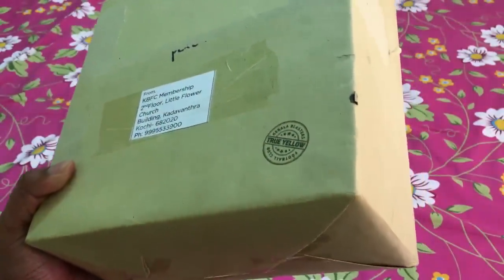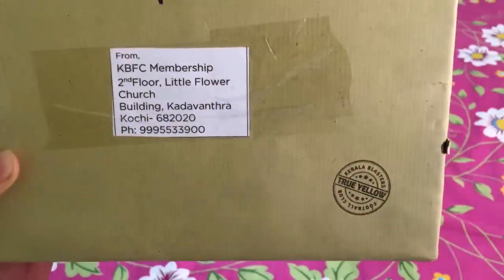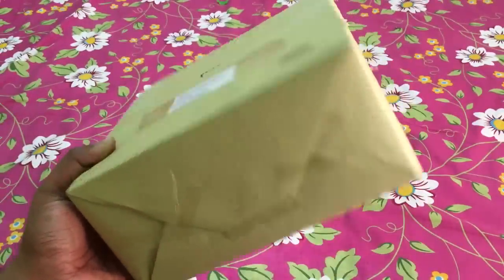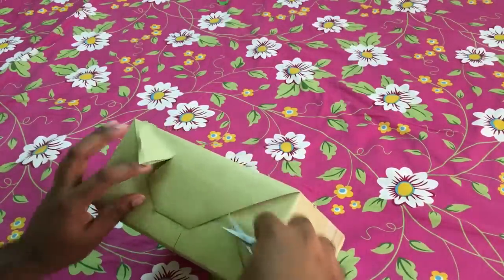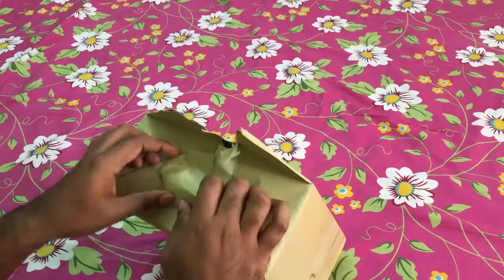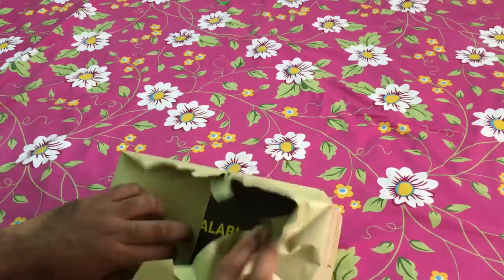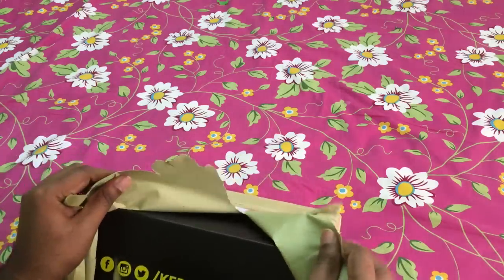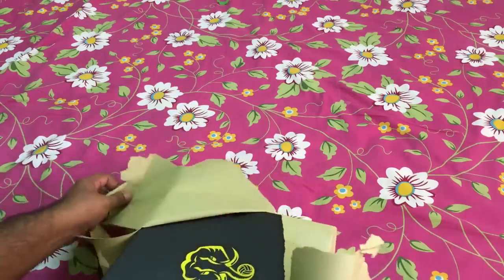I'm going to show what are the contents inside and what items we are going to receive in this membership kit. You can see that this is from Kerala Blasters Football Club, and it is from KBFC membership, second floor, Church Building, Kadavantara. Let's start the unboxing. As expected, there is a black box. You can see Kerala Blasters' Facebook, Instagram, Twitter — yes, the Mighty Tusker!